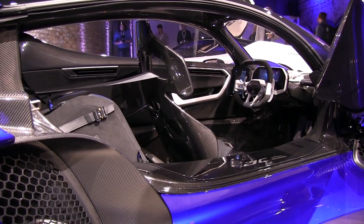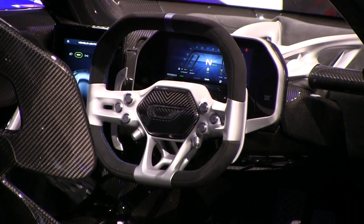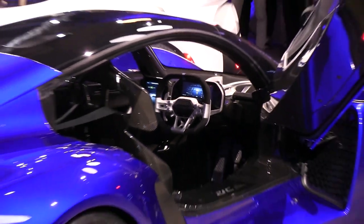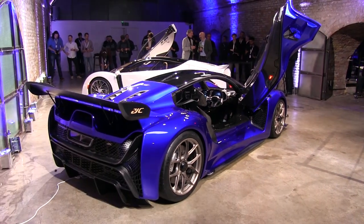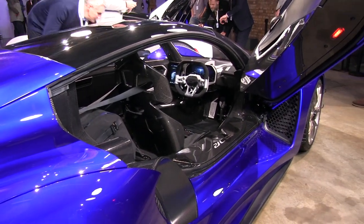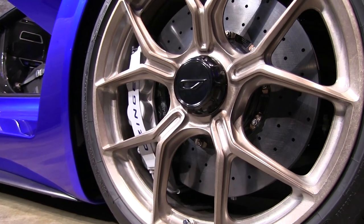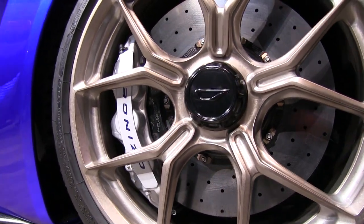The 21c Lightweight, track-only version, here seen in blue, has the same power output from its V8 but comes to a slightly lower total of 1,190 horsepower. A kerb weight of 1,165 kilograms grants the track-only 21c a power-to-weight ratio of 1 to 1.02. Koenigsegg, eat your heart out.